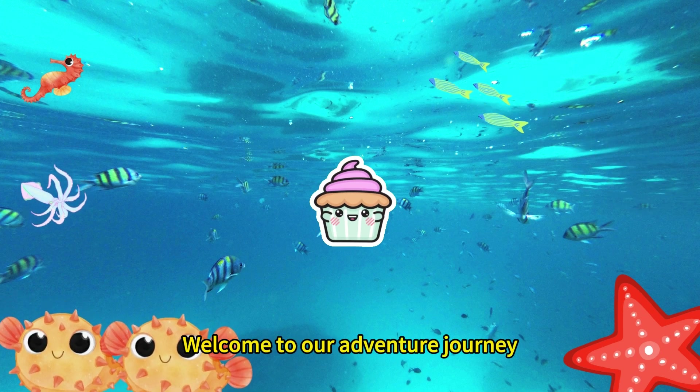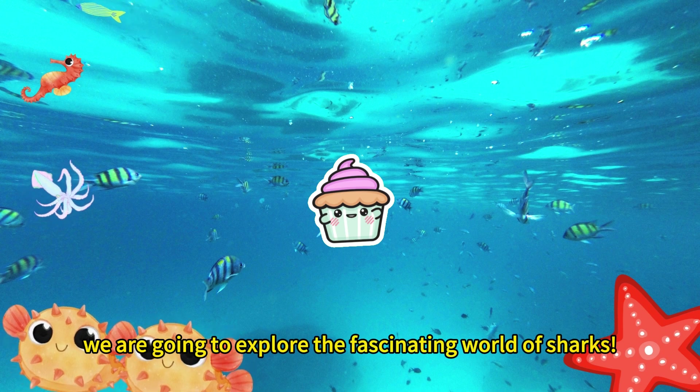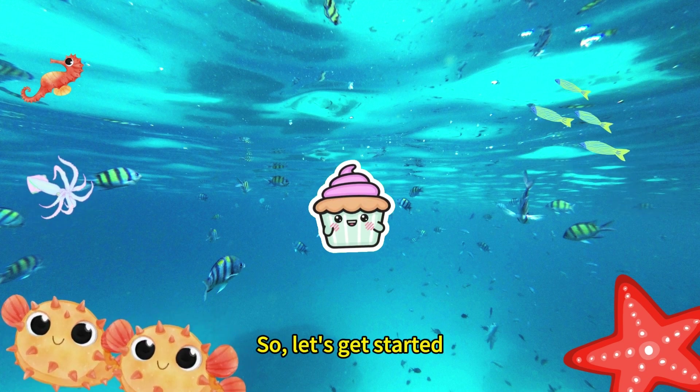Hello kids! Welcome to our adventure journey. Today we are going to explore the fascinating world of sharks. Are you ready? So let's get started.